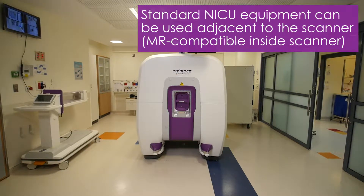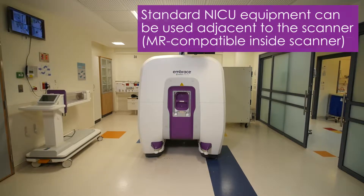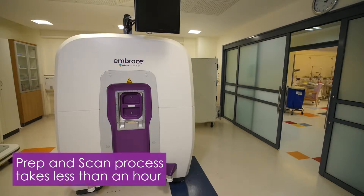Embrace has been designed specially to be placed inside the NICU to avoid the risks of transporting infants to an external MRI facility, enabling safer imaging of newborns and allowing medical staff and parents to be present during the scan.